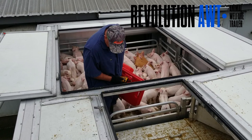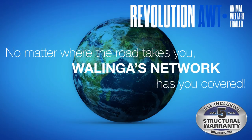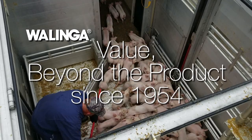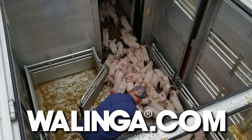North American made. The Revolution Animal Welfare Trailer — built to be one legendary trailer. And remember, no matter where the road takes you, Walinga's network has you covered. Walinga: value beyond the product. Since 1954. Walinga.com.